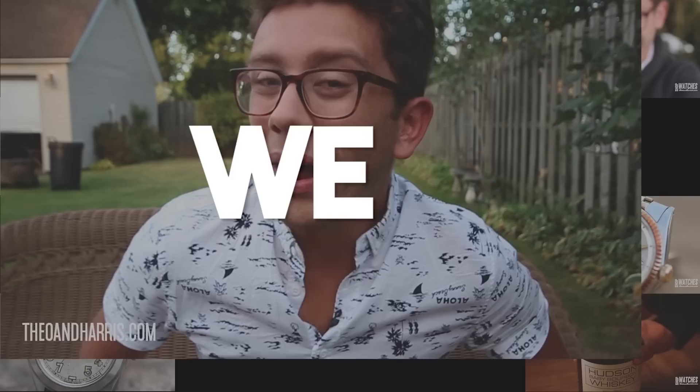What is up WatchFam? Happy Thursday and welcome to Lug2Lug. I'm Anna from Theo & Harris and I'm currently outside the gym and the library. We have an iPhone with a flash doing the lighting because we have a great sunset back there, and today we're talking about a classic Hamilton issue to the British military, the W10. Let's do it.